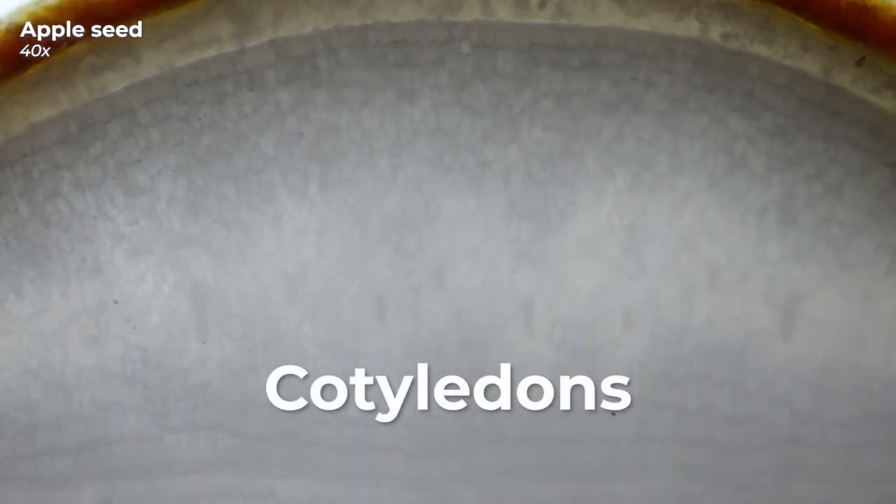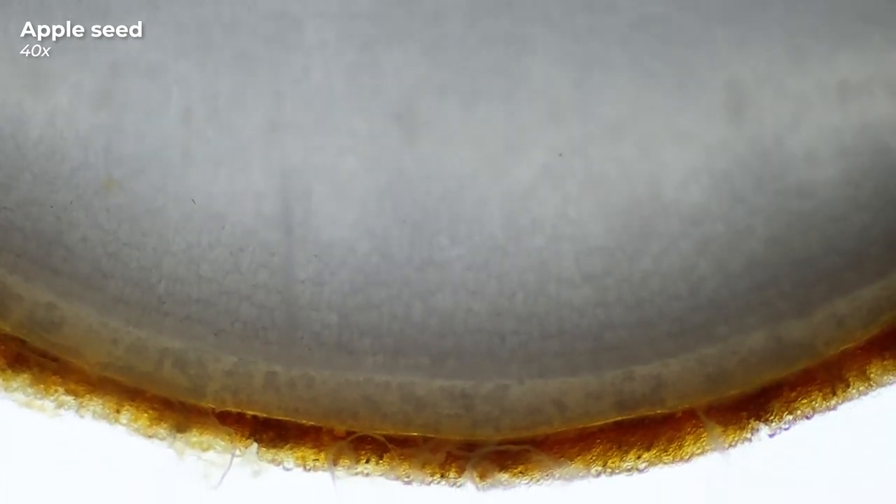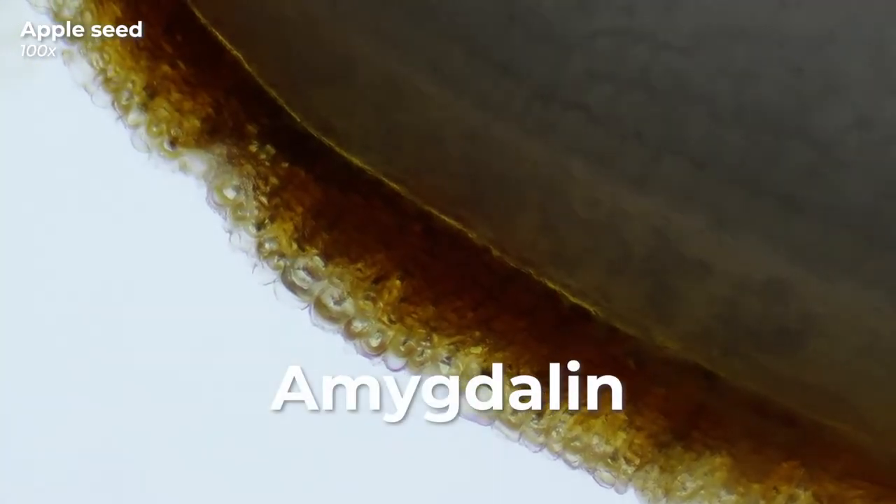Here we are looking at the cross section of the seed. The brownish looking edge is the wooden-looking skin of the apple seed which we have seen before. That bright white stuff in the middle are mainly the cotyledons. Until the seedling can take care of itself, they provide it with all the essential nutrients necessary for its development. You should avoid chewing the seeds — the inside of the seed is rich in unsaturated fatty acids, especially linoleic acid which can cause inflammation in the body. They also contain something called amygdalin, which when eaten turns into highly toxic hydrogen cyanide — something we'd better avoid.